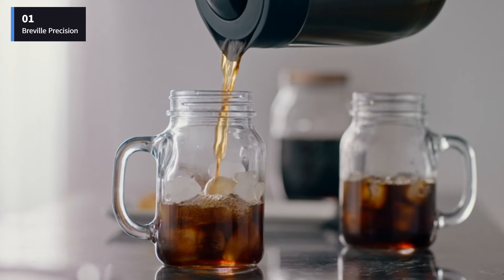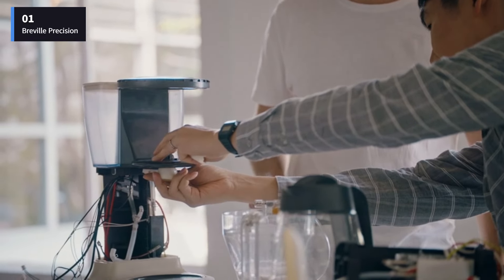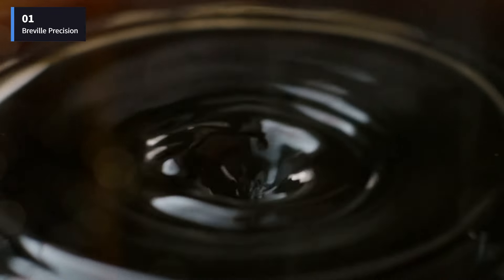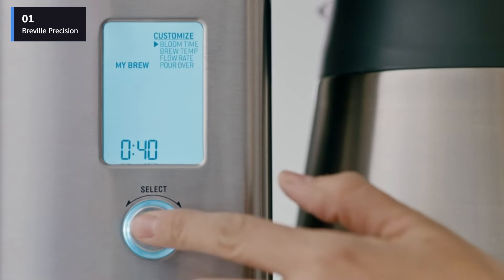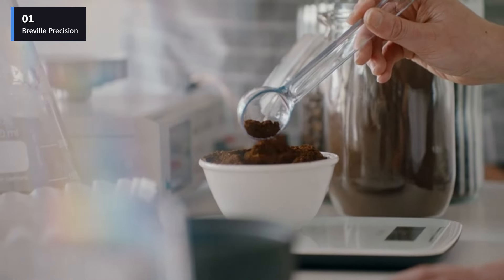The Breville Precision Brewer is very customizable. You can brew up to 12 cups, a single cup, iced coffee, cold brew, and even pour over with a special attachment. It comes with two different baskets, cone-shaped and flat, that can bring out different flavors in the coffee.